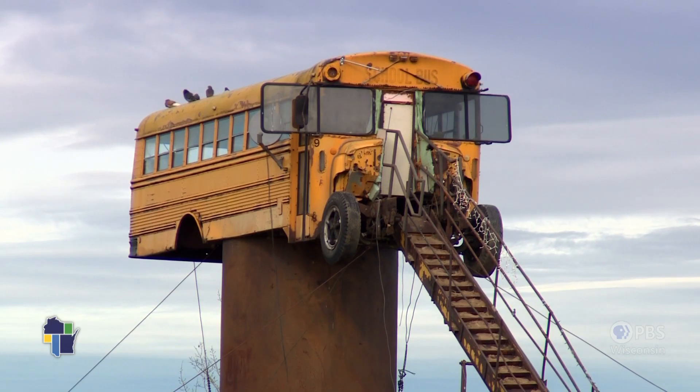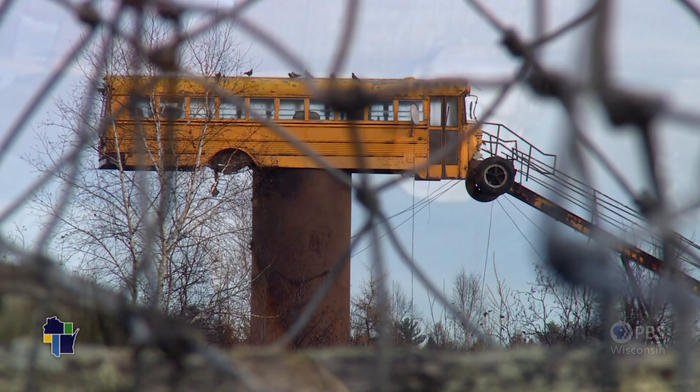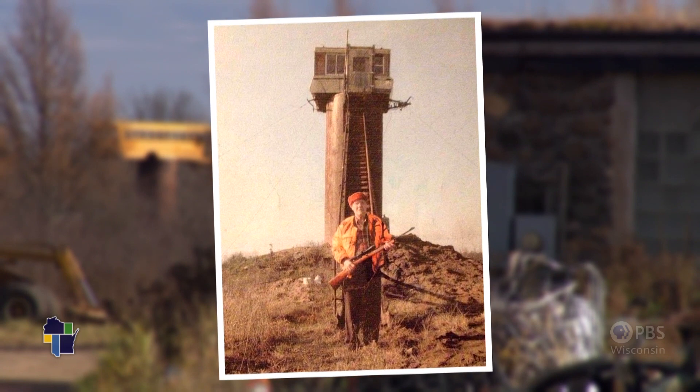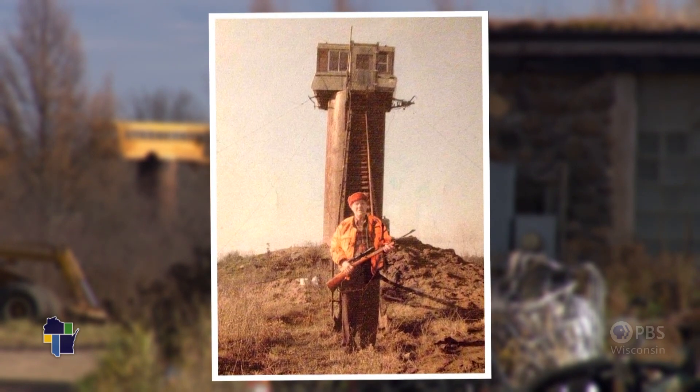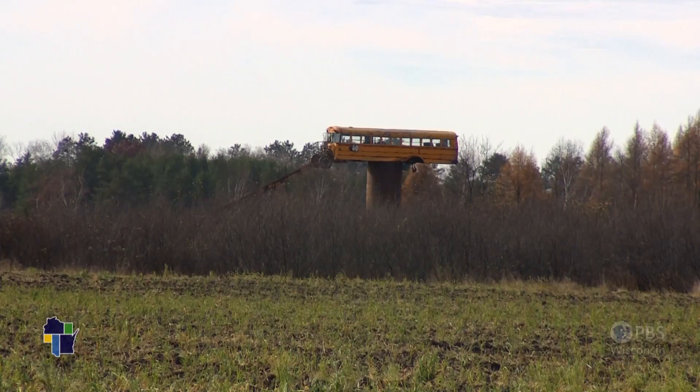School bus deer stand, I guess. It all started when Jesse's father found a 28,000-gallon fuel tank. He planted a pop-up camper on top, seen here with Jesse's grandfather. Jesse, who owns an excavation company, decided to one-up Dad with his own plan.